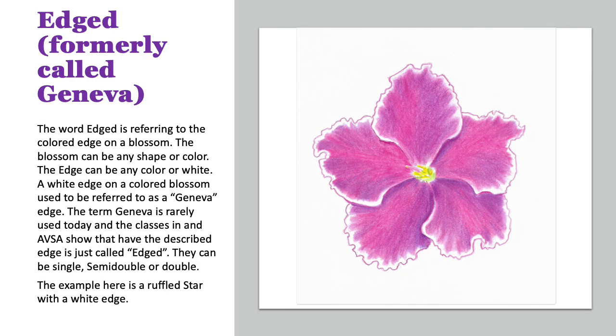Here we have an edged blossom. The word edge is referring to the colored edge on the blossom. This blossom can be any shape or color. The edge can be any color or white. The white edge used to be referred to as Geneva, but it is rarely used today. So this blossom could also be edged as a semi-double or a double. The example here is a single ruffled star with a white edge.